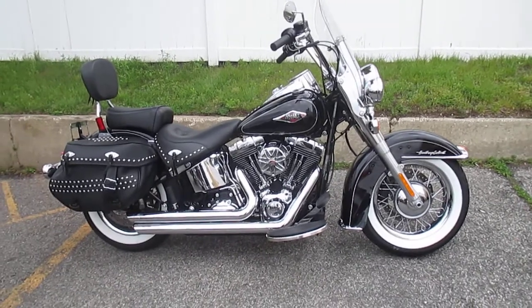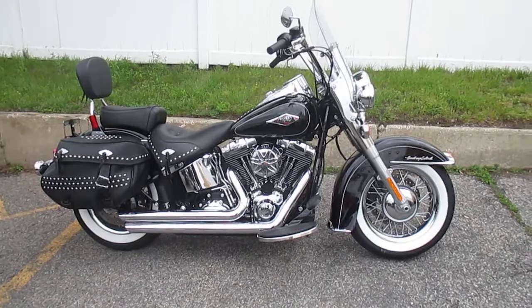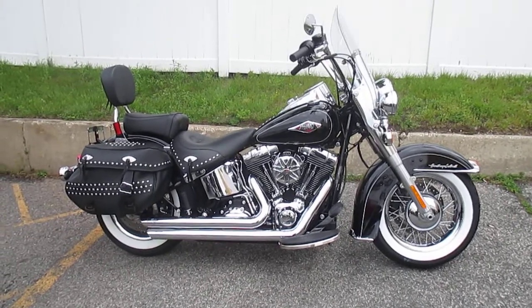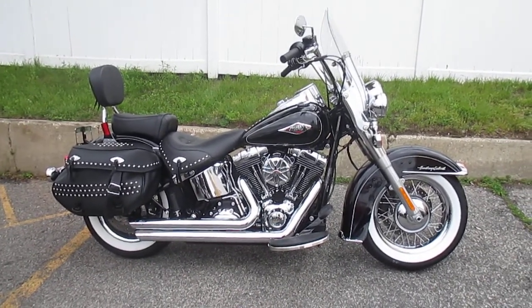If you'd like to purchase this motorcycle, please call our sales department at 516-409-9200. Please refer to bike U16-98. And remember, don't buy a Harley-Davidson until you shop at Harley-Davidson of Nassau County. Thanks and have a great day.